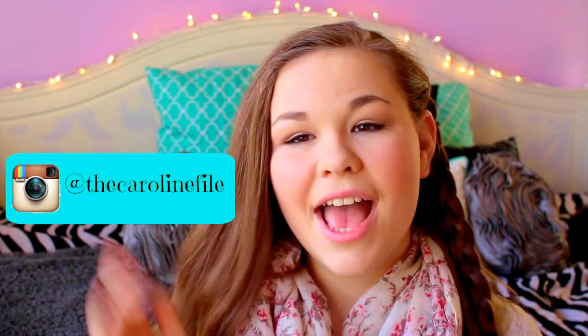So thank you guys so much for watching this video. I hope you enjoyed it. And if you did, give it a thumbs up — donate your thumb to the cause of healthy eating breakfast morning food. Also, comment down below some video suggestions you have for this channel, and subscribe because I make new videos every week. I would love for you guys to check them out. I am always excited to hear your feedback. You can also follow me on my Instagram at thecarolinefile, and you can see what I'm up to throughout the week when I am not making YouTube videos. I will see you guys later. Bye.